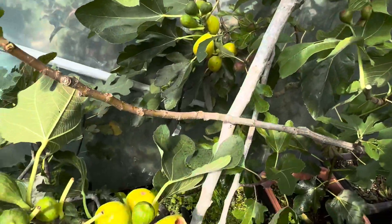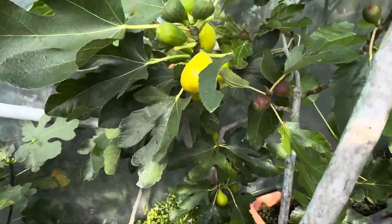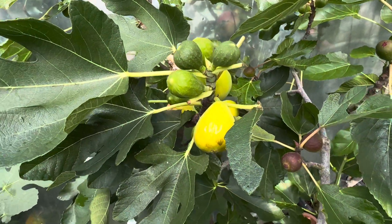I also got a few figs being eaten by birds. Don't know how they managed to get in here, but we will have to pick these ones up.